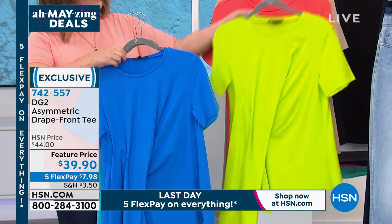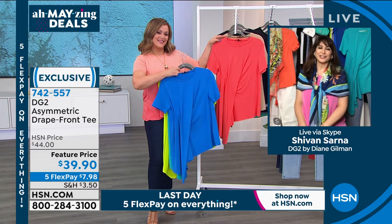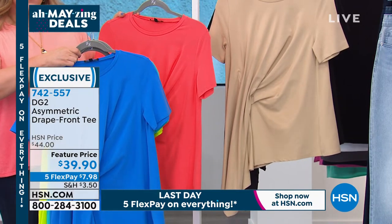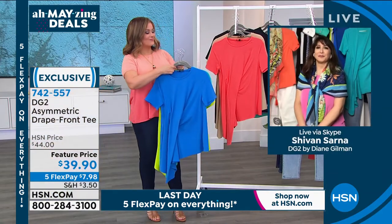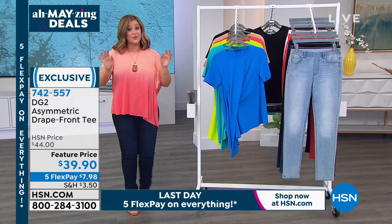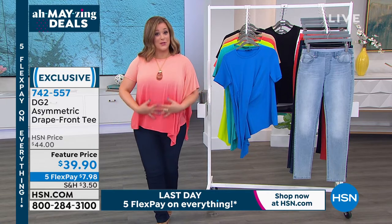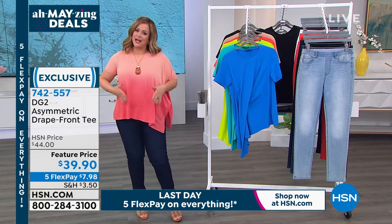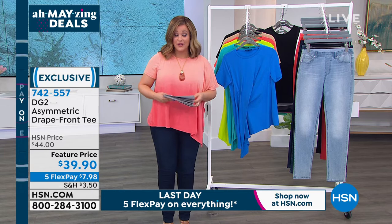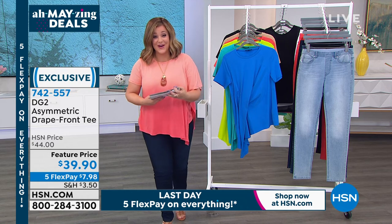Be bold and confident — these are not a $90 or $400 top like I'm sure Diane spent in Paris. Here's a way to get a collection in colors, to have that elevated, special quality every day. These are our final quantities — since we launched, everybody loved it. It's great for camouflaging tummy concerns too. Item number is 742-557, extra small through 3X, less than a thousand remaining. Item number 742-557.